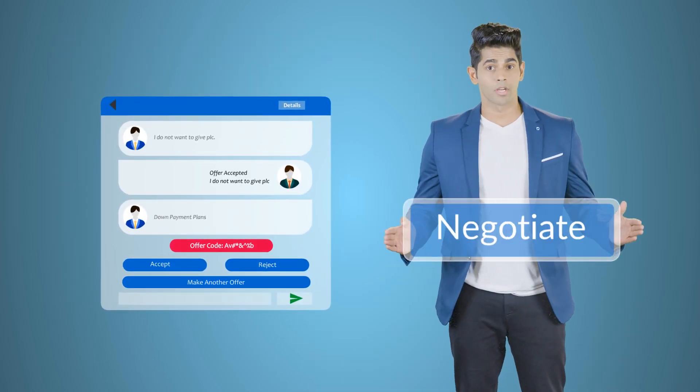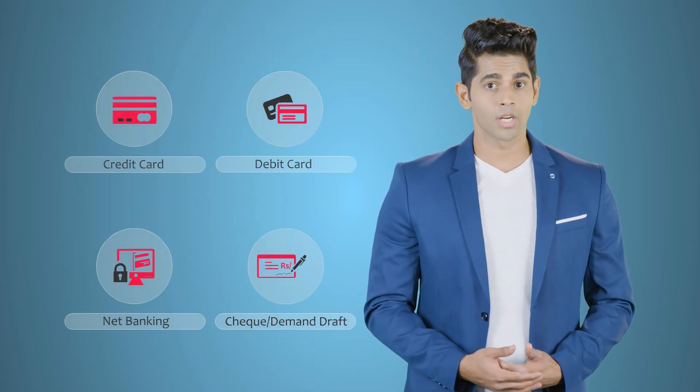Can your sales team or broker negotiate or book the unit by receiving the token amount on the spot?